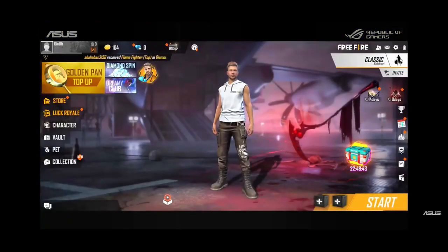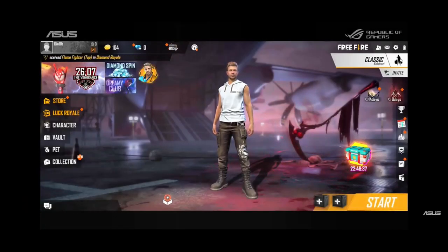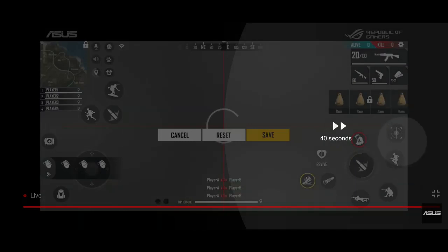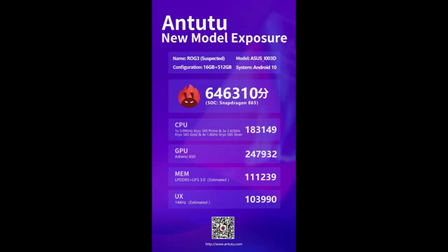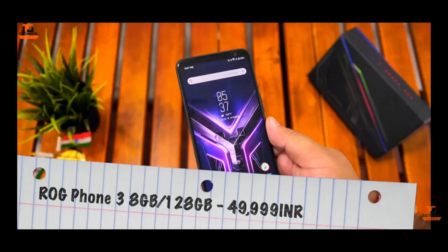So friends, now to test the one weapon to rule them all in an actual gaming scenario, let's start with one of the most popular battle royale games in India — Free Fire. First go to the custom Genie app from the left and pressing on the air trigger.